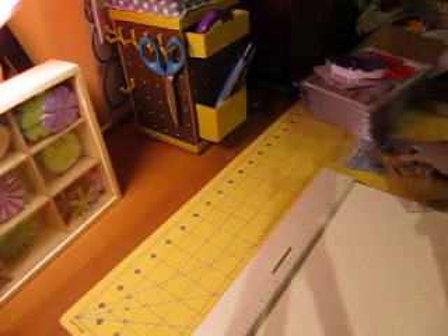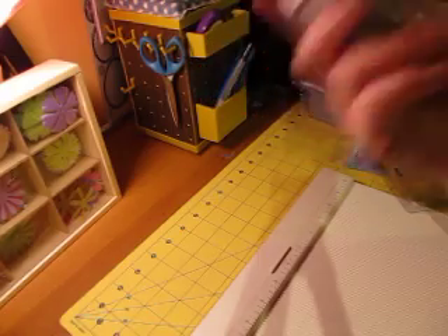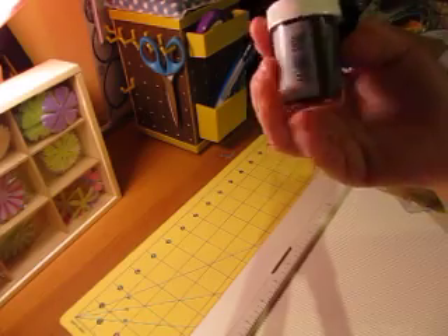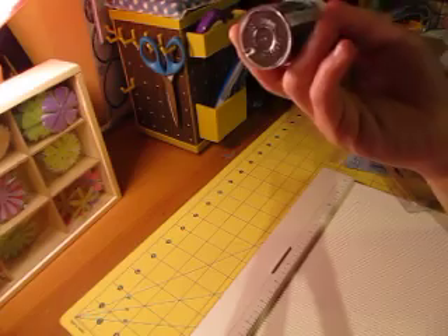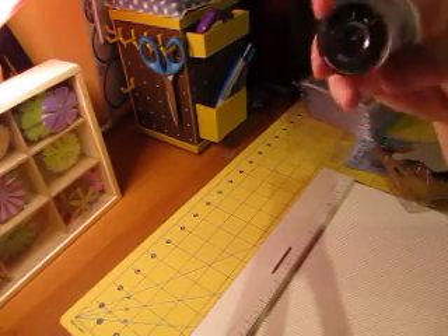I also picked up some black embossing powder at Michael's. I'm really new to embossing and stamping. I've been using a clear emboss — like a kaleidoscope color with glitter in it — and I like that. I'm interested to see how the black turns out.